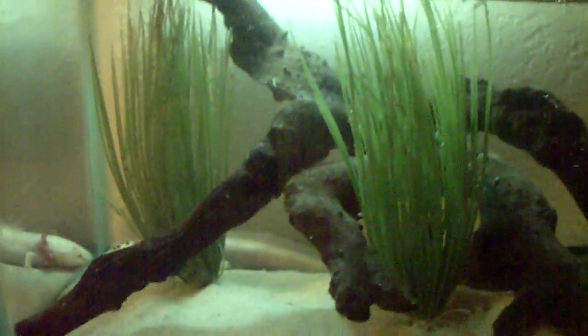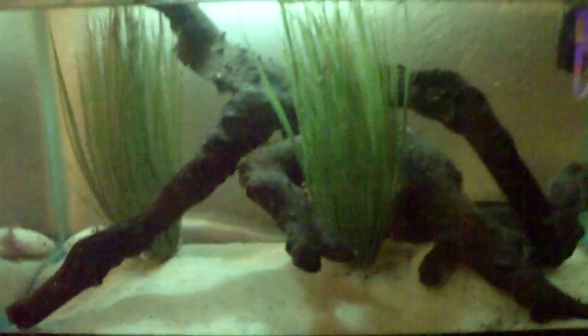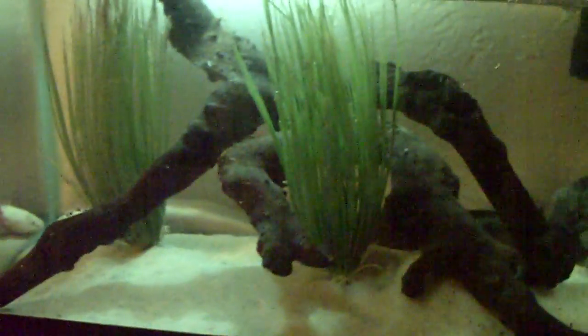I just want to show you the update of my axolotl laying eggs again. Thanks for watching. Don't forget to give it a thumbs up if you liked the video or thumbs down if you didn't like it. And don't forget to subscribe if you want to see some more of my videos. Thanks for watching.